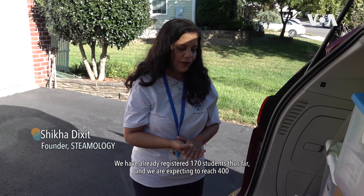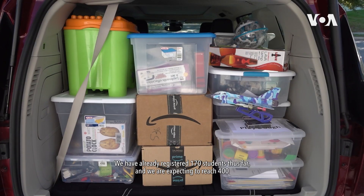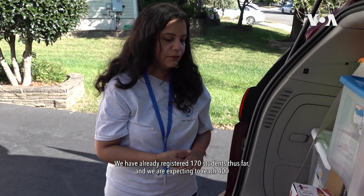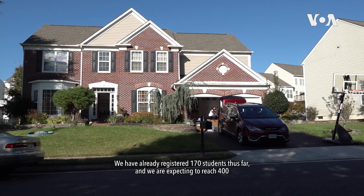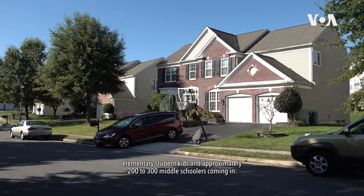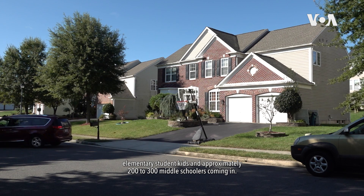We have already registered 170 students thus far and we are expecting it to reach 400 elementary student kids and approximately 200 to 300 middle schoolers coming in.